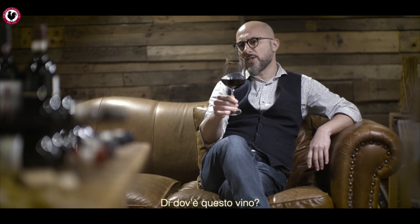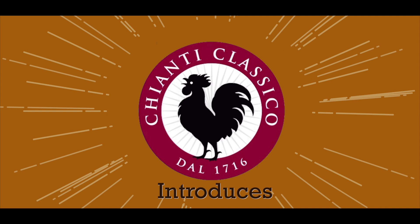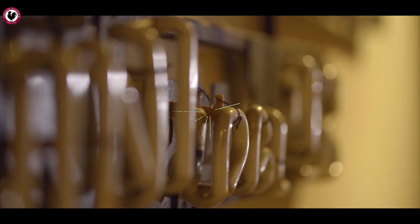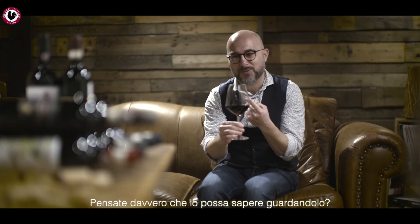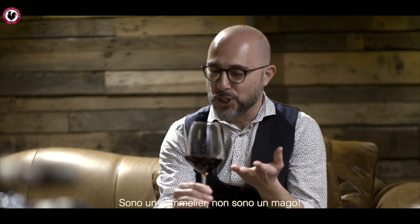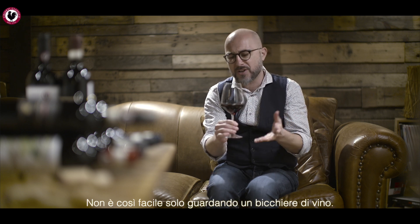What am I drinking? Where is this wine from? Let's go check it out. Do you really think I'm able to check where the wine is from just looking at it? I'm a sommelier, but I'm not a wizard. How can you find out whether a wine is from one area or another?